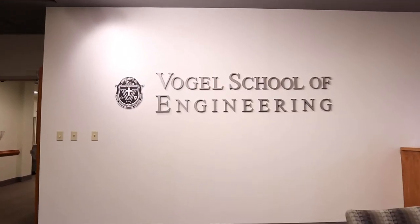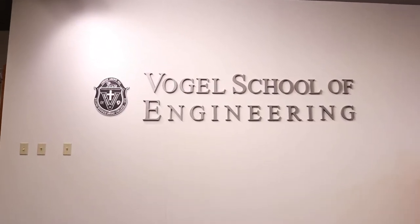Welcome to the Vogel School of Engineering at Bryan College. I will give a quick tour of our facilities.